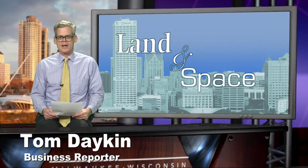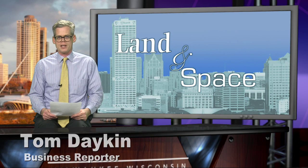Hi, I'm Tom Dakin, business reporter at the Milwaukee Journal Sentinel and writer of the Land and Space Commercial Real Estate blog at jsonline.com.